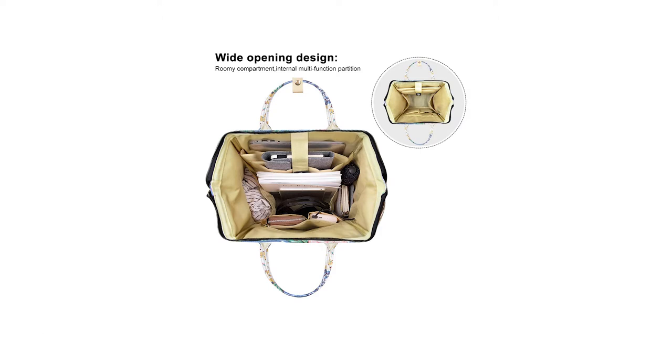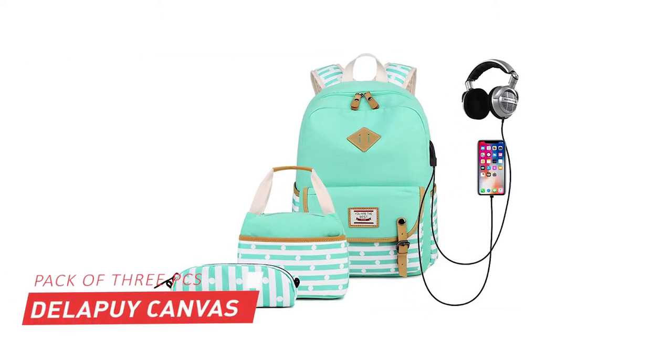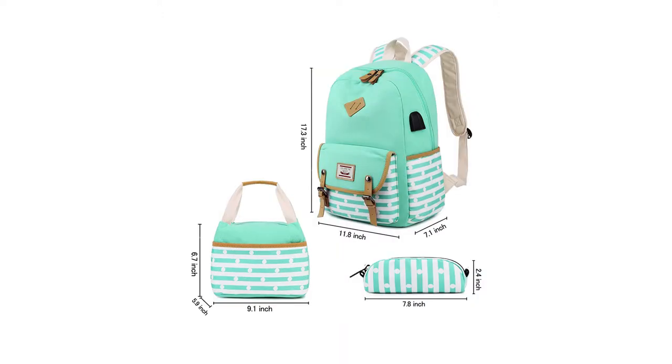So all these features make this backpack the best pack for female students. At number two, it is Delapai Canvas Waterproof Backpack. Delapai Canvas Waterproof Backpack is made of lightweight canvas and durable polyester lining — a firm and practical backpack for school. It comes with a pack of three pieces.